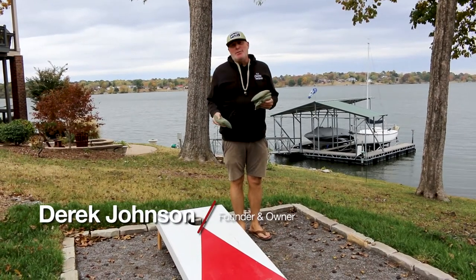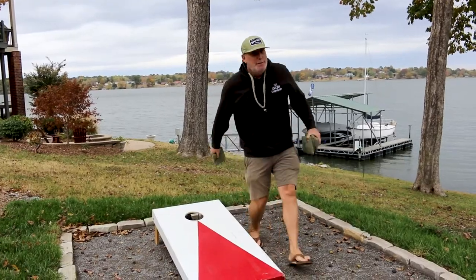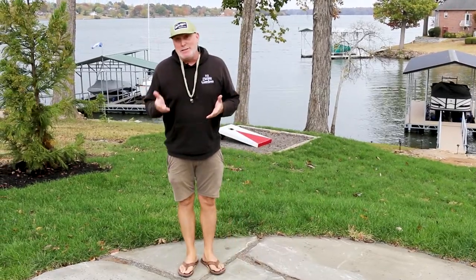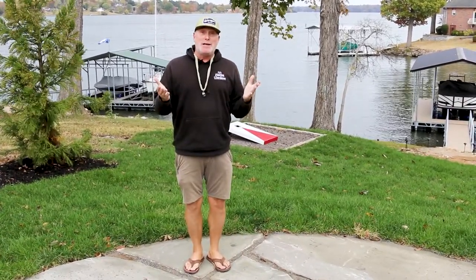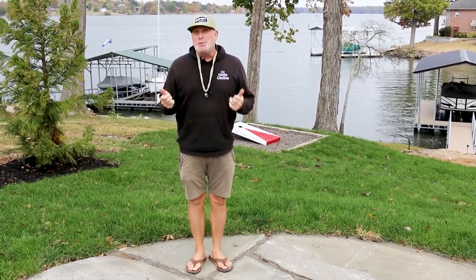Hey, it's Derek Johnson with JVI Secret Gardens, and we just built our first cornhole court. When I get a call from a client, I never know what we're going to actually get to experience and get to build. This project was one of those dream projects as a landscaper and a contractor — to get to build something super, super cool.